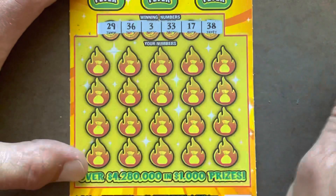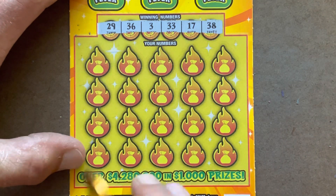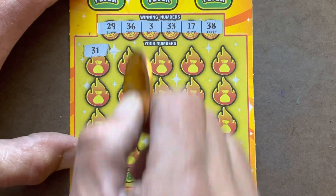Let's see what we got. We're looking to match 3, 17, 29, 33, 36, or 38. 38, 31 — all those 30s.